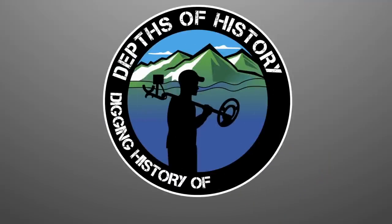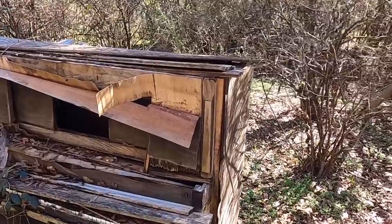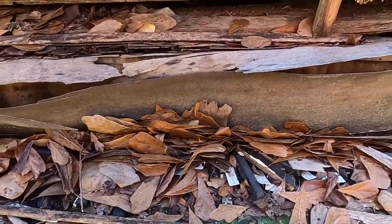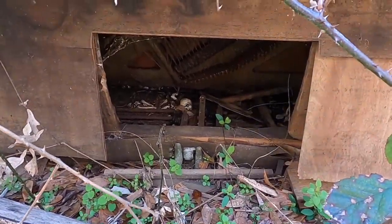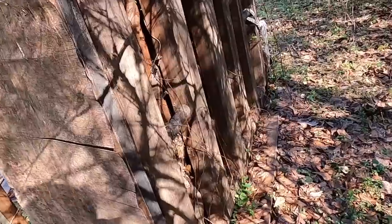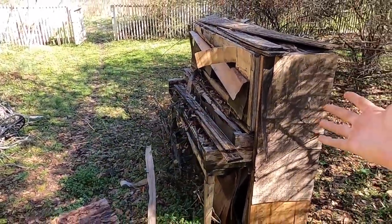I was walking behind here and spotted something - I think this is a piano! It is - here are pieces of where the keys went, and there are bones underneath there. You can see something was living down there, and there are the little strings and cents for the notes. That's crazy - so weird how something can just be right there.